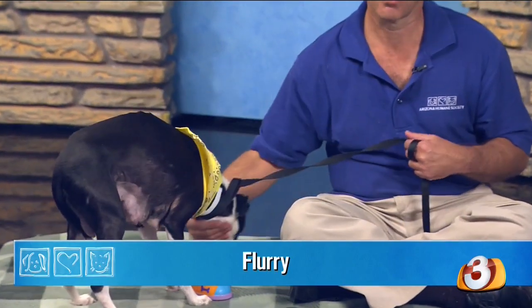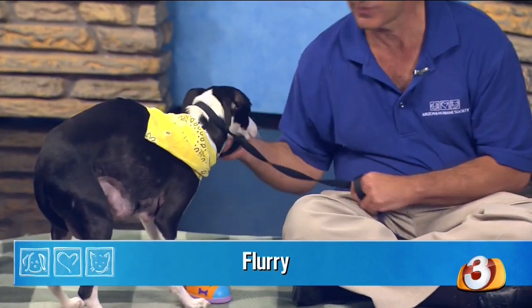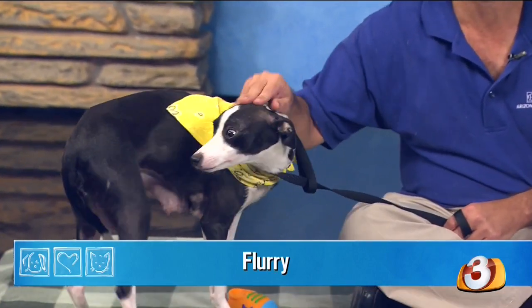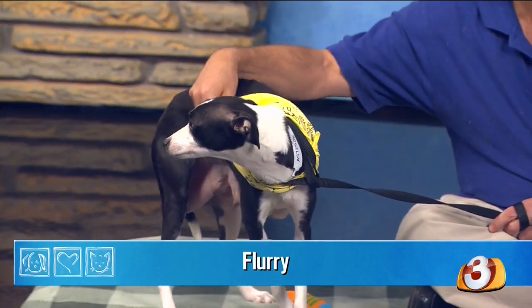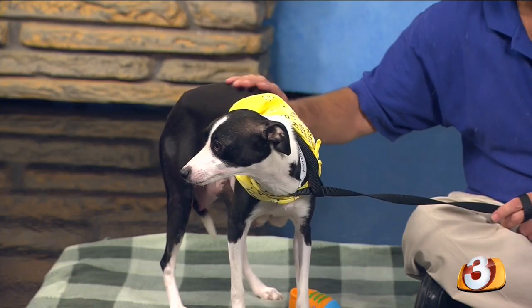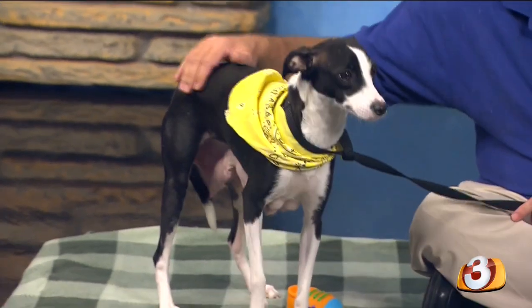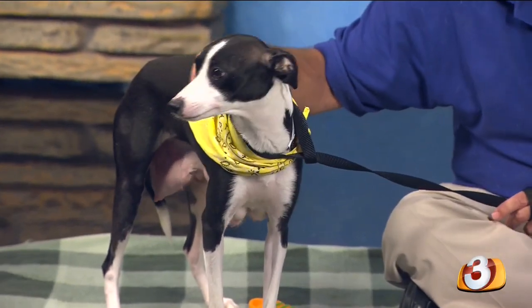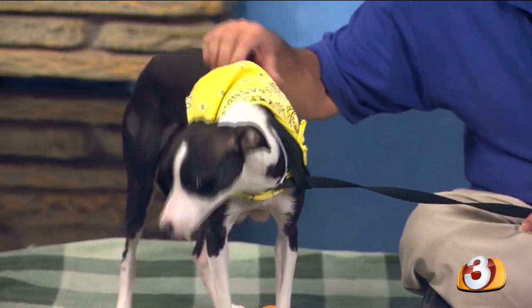She came in from one of our many hoarding situations we've had recently, and not only did she come in — she came in with four puppies in tow. So off she went to a foster home, and foster mom Dion did a great job with this dog. She's a little bit shy, a little bit timid, but Dion did a great job and brought her out of her shell very well.